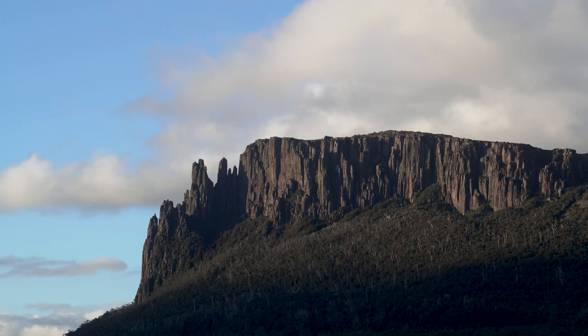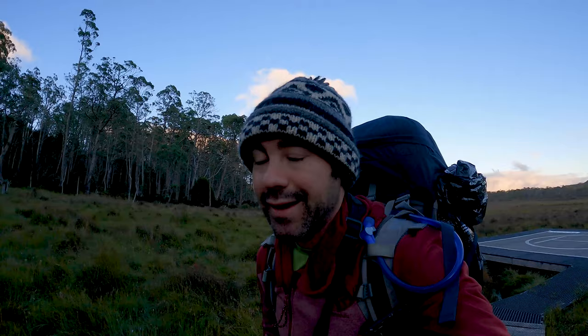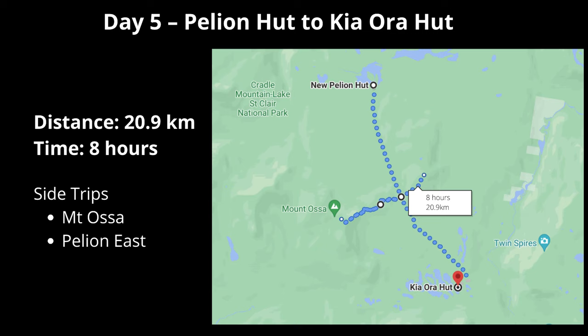Just past the old Pelion Hut, maybe five minutes, there's a sweet little watering hole. When there's a watering hole on the Overland Track it means you should probably go for a cheeky swim - we stripped off and jumped in to wash four days of hiking off us. It was going to be pretty cold, and it was! Next morning at 6:30 it's stunning - no clouds, sun's out, so still. It's about two hours straight uphill from Pelion Hut to the Pelion Gap where we start the hike up Mount Ossa.